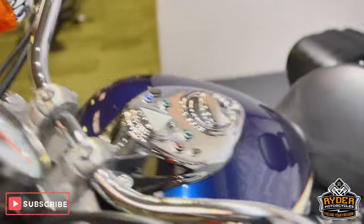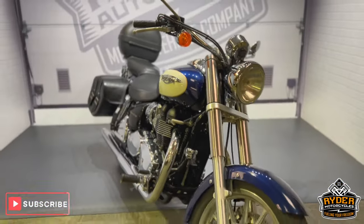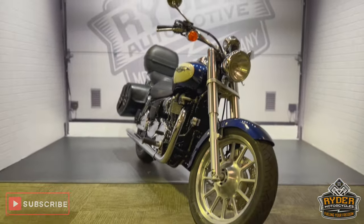Really nice tidy example. If you'd like to know any more about the bike or would like to come and view it, it's at Ride Motorcycles, Castle Road.